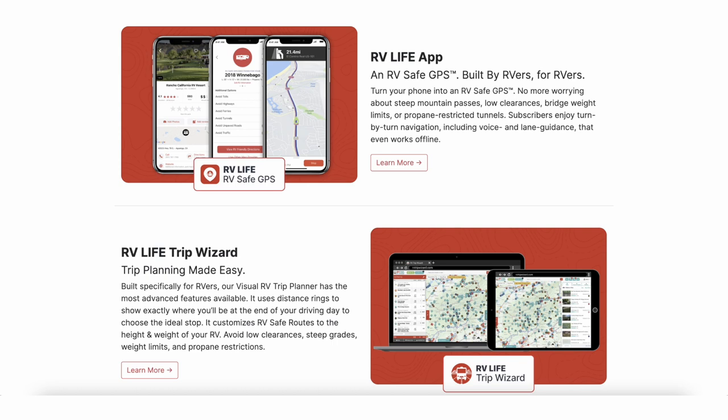RV Life Pro comes with the RV Life app, which runs on your phone and uses everything we'll be talking about. Trip planning is done on a browser — they're working on a phone app version, but you can run Trip Wizard on your phone browser, tablet, or computer. I like to sit down in the winter months and plan our trip in comfort, so it's all done when we go to travel.